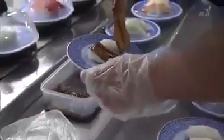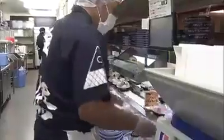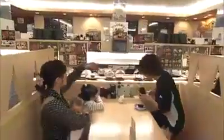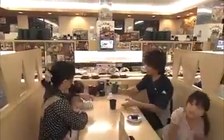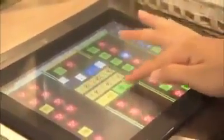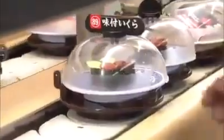The same restaurant can serve up to 20,000 plates of sushi a day. To reduce uneaten sushi to the absolute minimum, they collect and analyze huge amounts of data with computers. When anyone enters the restaurant, the time and the number in the party are recorded. What those customers ate, and when they ate it, is automatically logged.